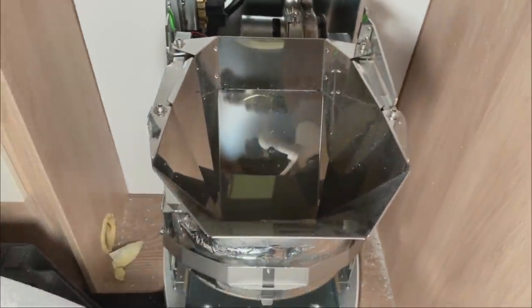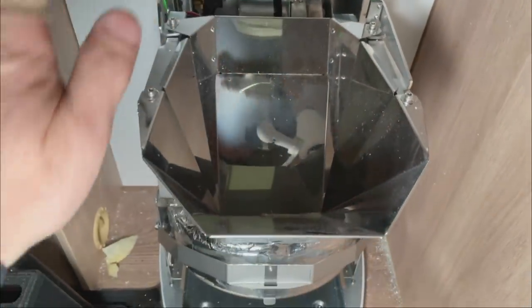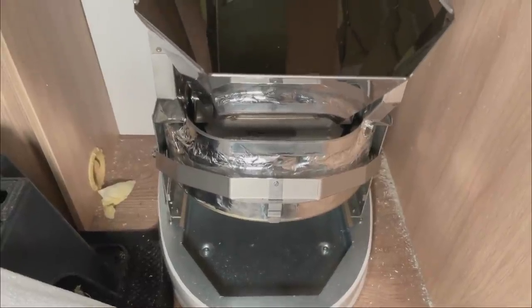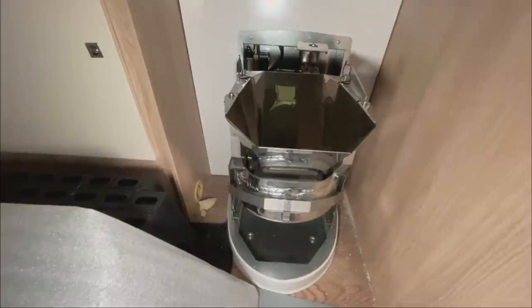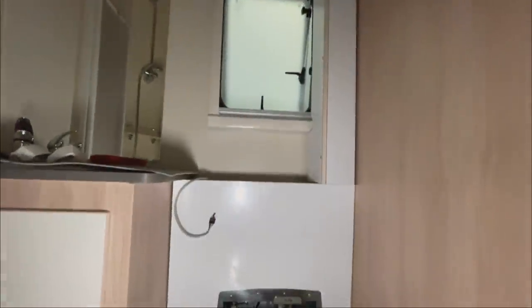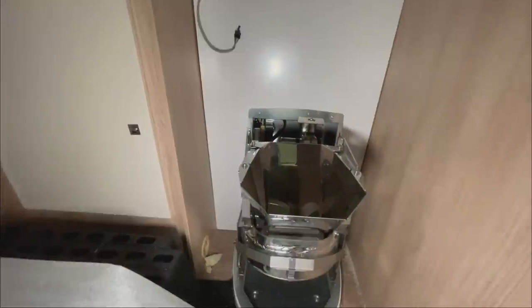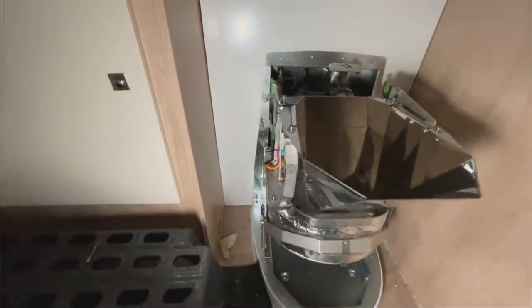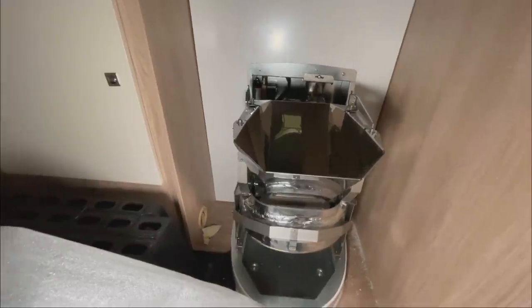How does it work? Very simply: we do our business in here - liquid or solid waste, no matter what - then press the flush button. The flap at the bottom opens, everything falls through into a filter bag, and then the combustion process starts automatically. When it is finished, everything stops automatically. Liquids evaporate and exit through the chimney, everything else remains as ash. For adults using it continuously, approximately a handful of ash per two weeks - all finest stainless steel, everything gets incinerated.